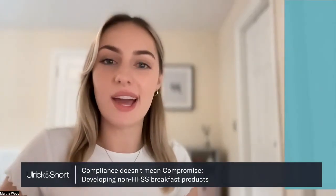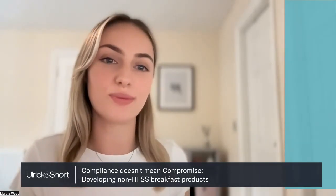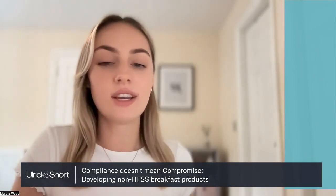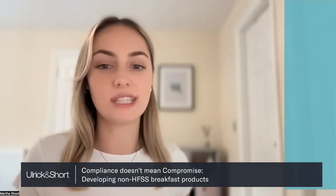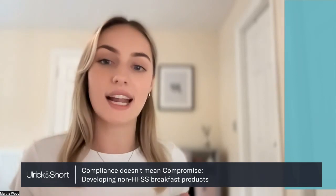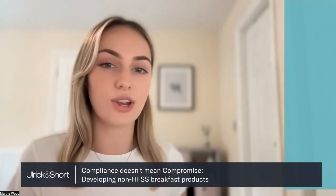Good morning everyone and welcome to our webinar. Today's webinar is all about breakfast, so I hope that you've all fuelled up this morning and you're ready to learn about developing healthier and non-HFSS breakfast products. Starting off with some introductions: I'm Martha, I work in the marketing department at Ulrich & Short. I'm joined today with Jess Banthorpe, who heads up our technical field support in Ireland, and Stephanie Kearney, who is one of our R&D technologists. Steph was a key developer in the breakfast concepts that we're going to show you today.